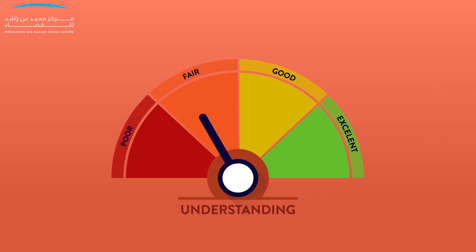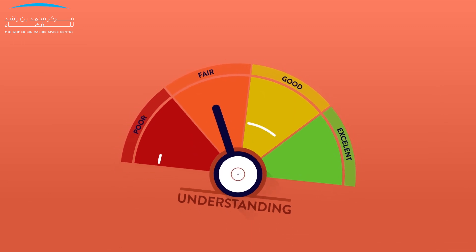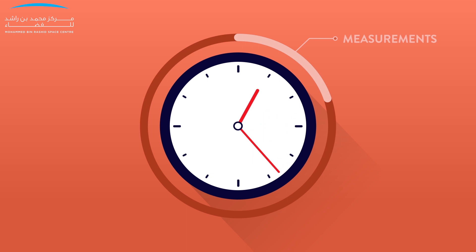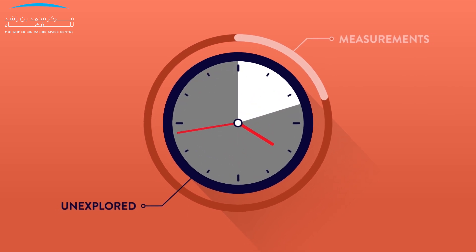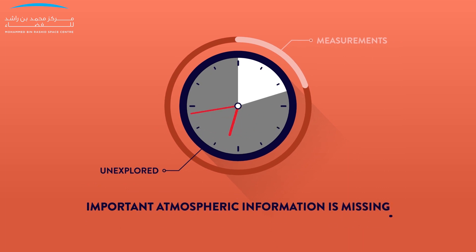Our understanding of Mars' atmosphere has been significantly limited by the fixed local time measurements, leaving most of the Mars day-to-night cycle unexplored over much of the planet. Important atmospheric information is missing.